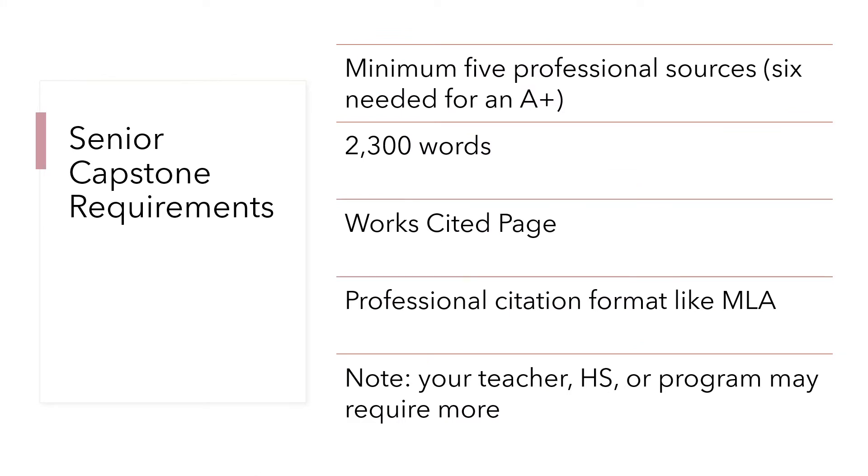Our goal is to look at these today. For those watching in the senior capstone context, the senior capstone paper requires five professional sources — not Yahoo Answers, not Quora, not just Wikipedia, though we may talk in a later video about good ways to use Wikipedia. You need six for an A+. The paper itself is supposed to be 2,300 words, introduction through conclusion. It needs a works cited page and professional citation format like MLA. If you're not sure, ask your capstone teacher or your English teacher. Remember, this is general — it may vary slightly for your program, your teacher, your high school. But if you're in a general senior capstone class, your requirements probably look something very close to this.